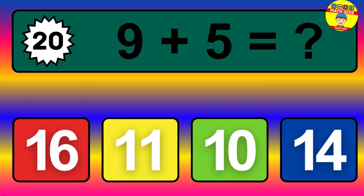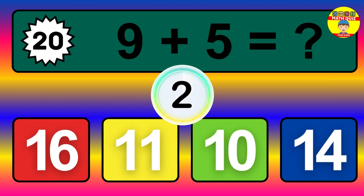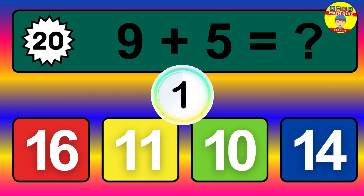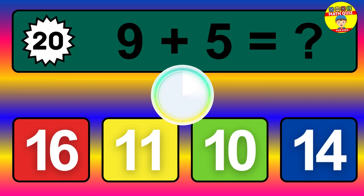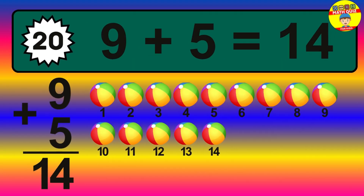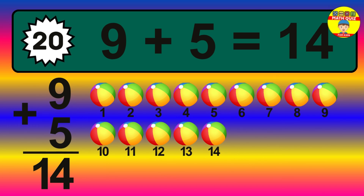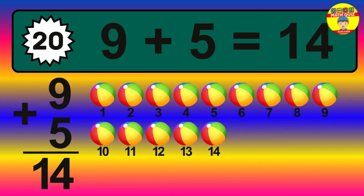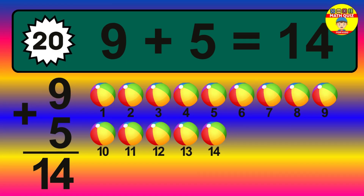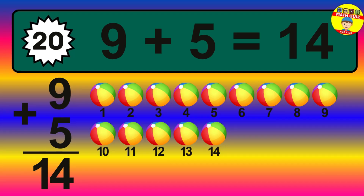Question 20. 9 plus 5 equals what? The answer is 9 plus 5 is 14. Let's count it: 1, 2, 3, 4, 5, 6, 7, 8, 9, 10, 11, 12, 13, 14.